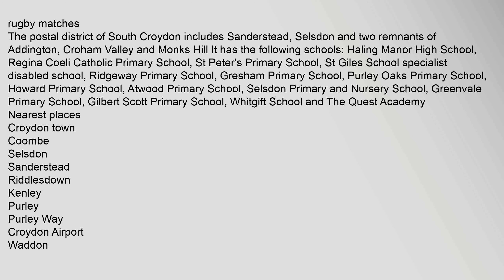It has the following schools: Hailing Manor High School, Regina Chelly Catholic Primary School, St Peter's Primary School, St Giles School Specialist Disabled School, Ridgeway Primary School, Gresham Primary School, Pearly Oaks Primary School, Howard Primary School, Atwood Primary School, Selzden Primary School, Greenvale Primary School, Gilbert Scott Primary School, Whitgift School, and the Quest Academy.